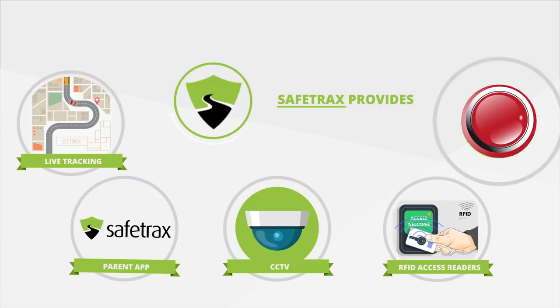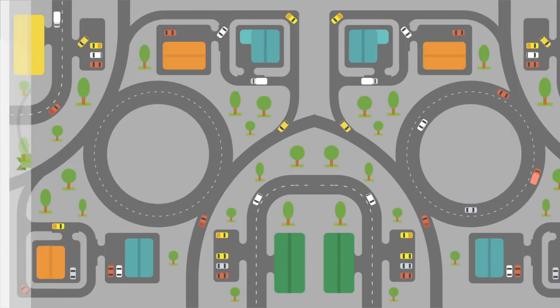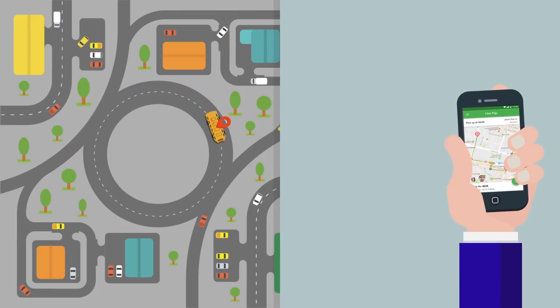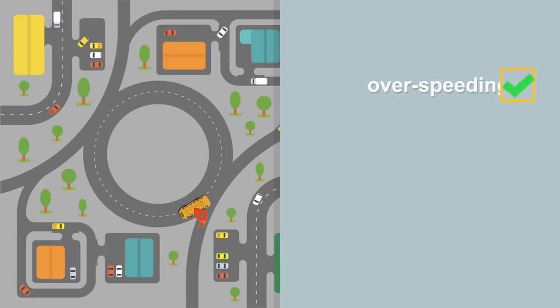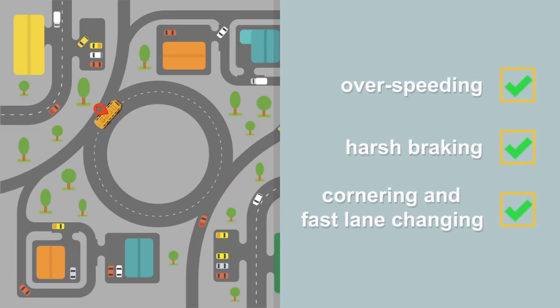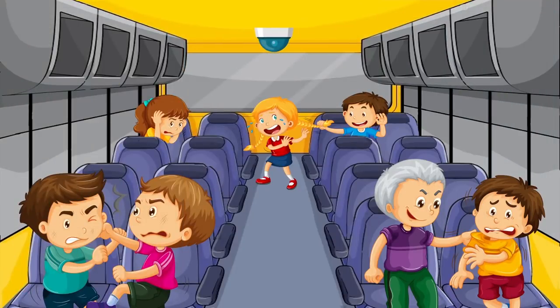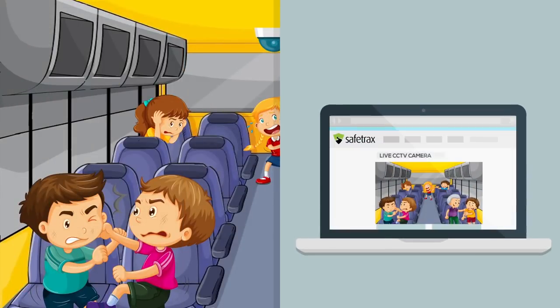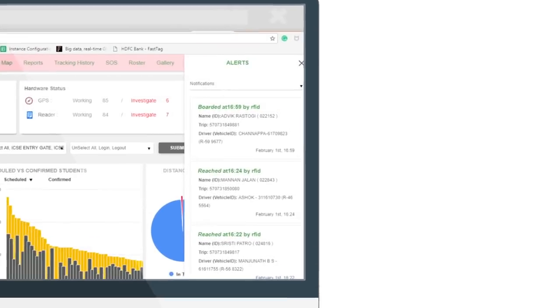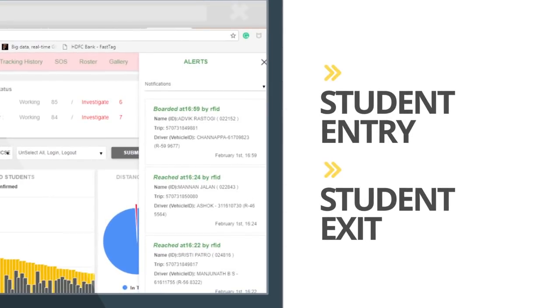RFID access readers, and panic buttons. GPS enables transport managers and parents to track the exact location of the bus, and helps track driver behaviors like over-speeding, harsh braking, cornering, and fast lane changing. CCTV provides instant live feed from the buses, and RFID access readers enable the school to monitor and record the student's entry and exit.